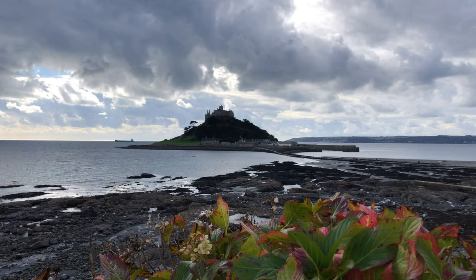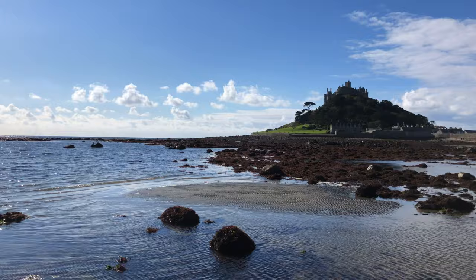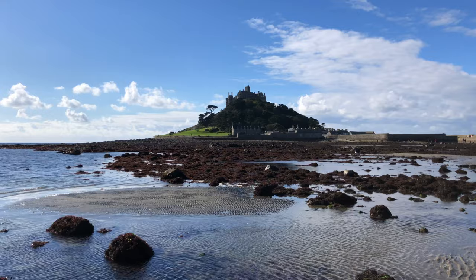King Henry V dissolved the priory connection to Mont Saint-Michel during one of the wars with France, and thus the church here became a secular chapel in 1424.